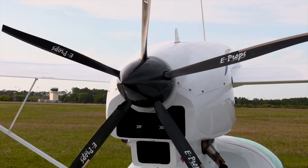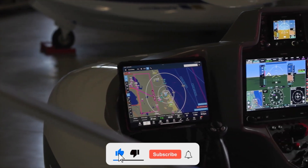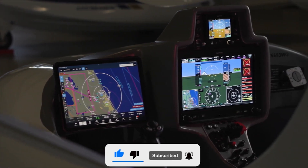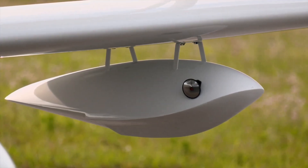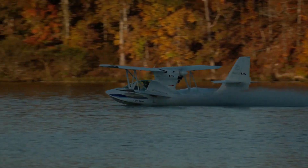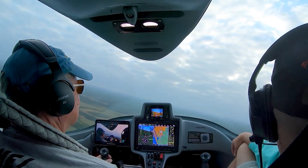Now before we dive into the specifics, do me a favor, hit that subscribe button. Because if you love innovative vehicles that look like they just flew out of a sci-fi movie, you're in the right place. It helps us keep the lights on and ensures you never miss out on the next extraordinary invention. Trust me, your future self will thank you.